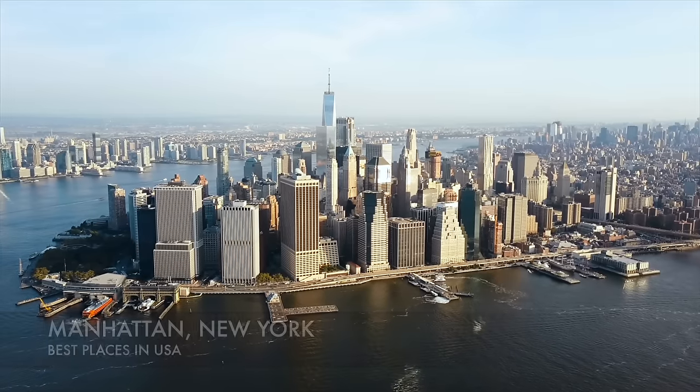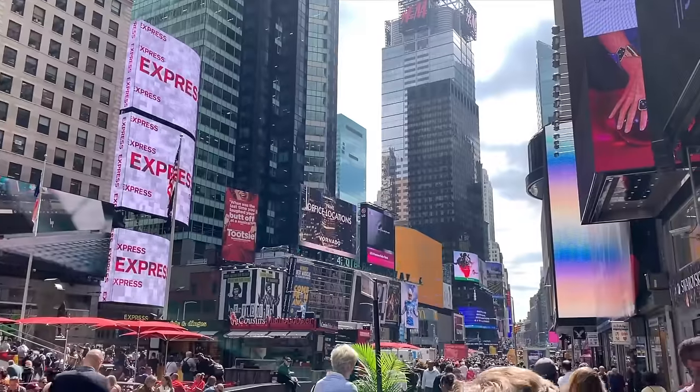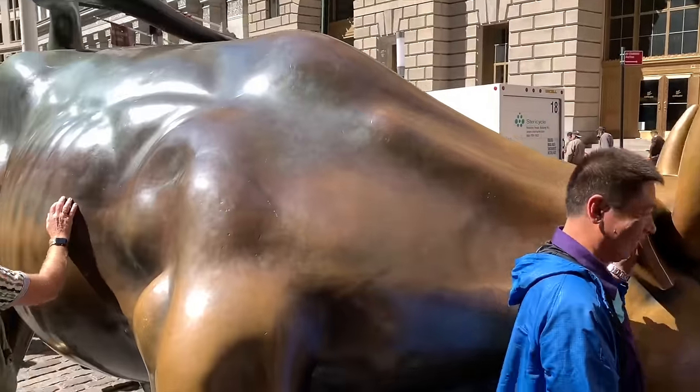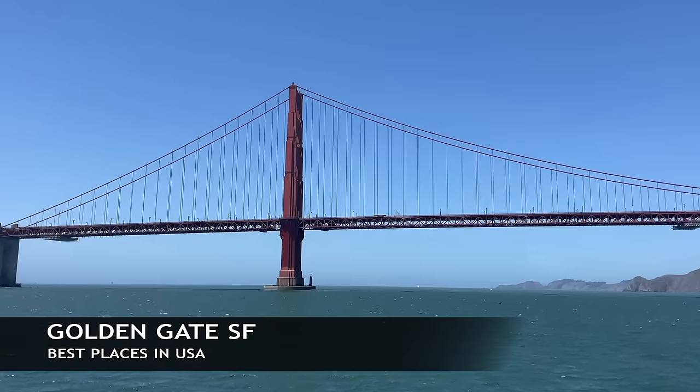Now we're headed out to the Big Apple — this is Manhattan, home to Times Square. While here you can check out the World Trade Center, go to Rockefeller Center at the Top of the Rock, the Empire State Building, and also visit Wall Street and the golden bull.